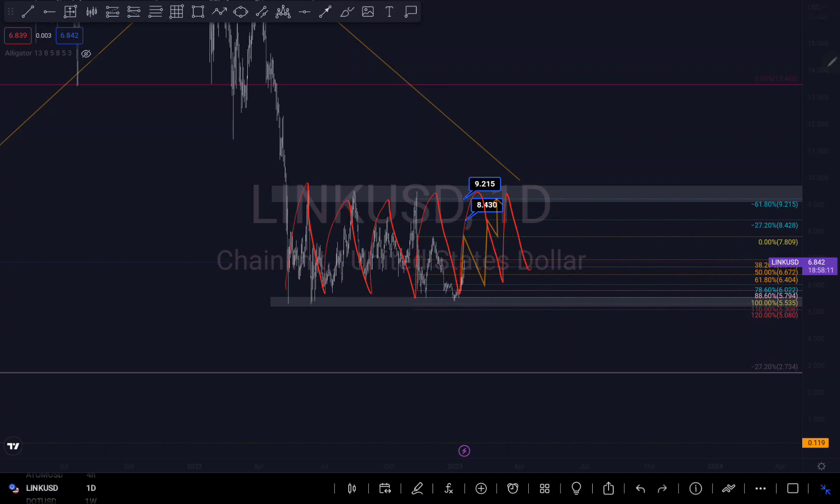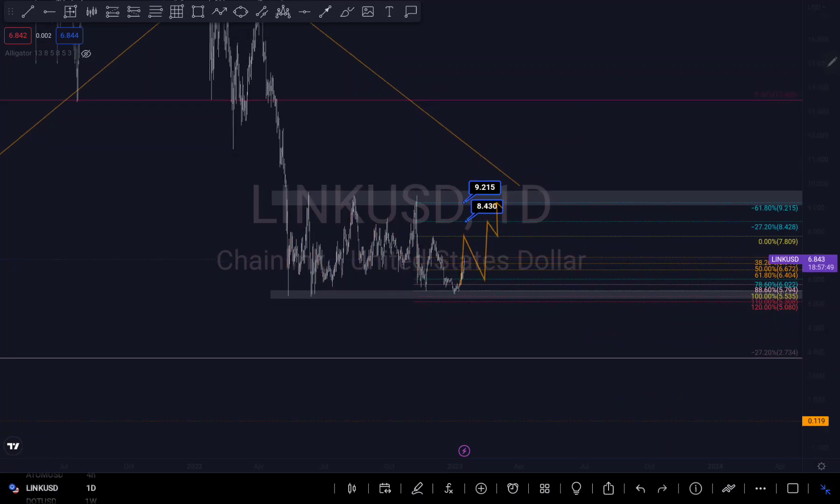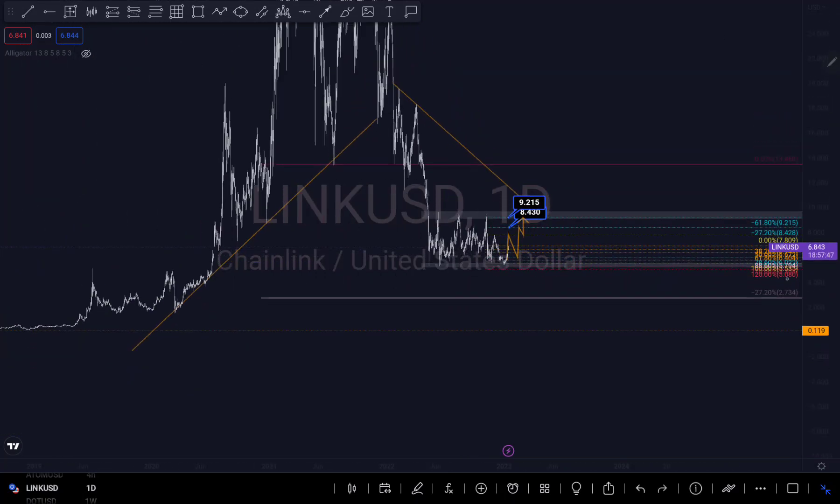We have to continue to analyze within the consolidation zone until we break structure. If price breaks up, it could come to retest this trend line right here, or there's a possibility it retests the zone, breaks it, and then comes down to the zone right here. I'm still looking for more of a sell.